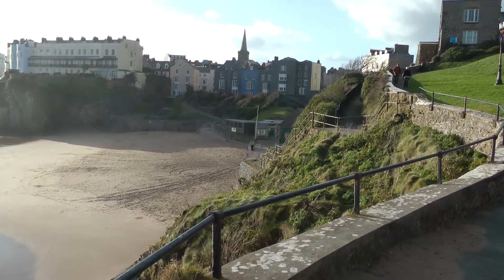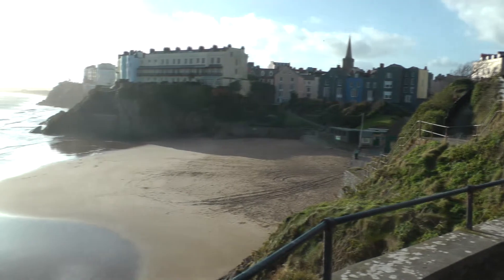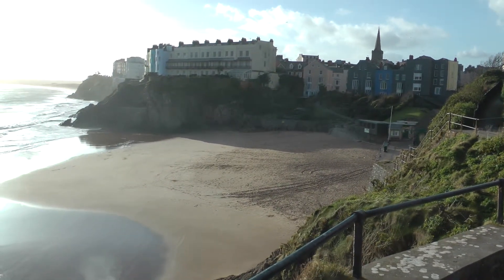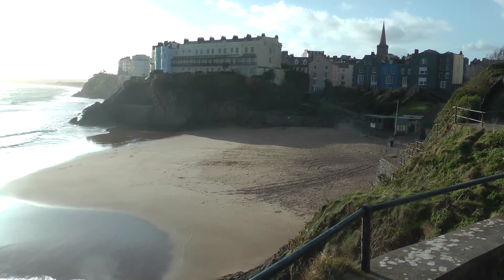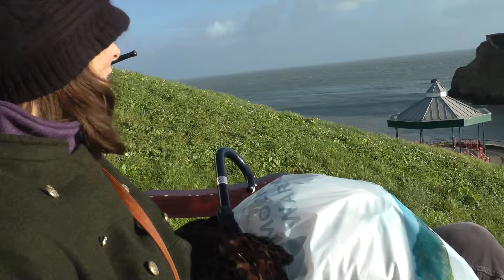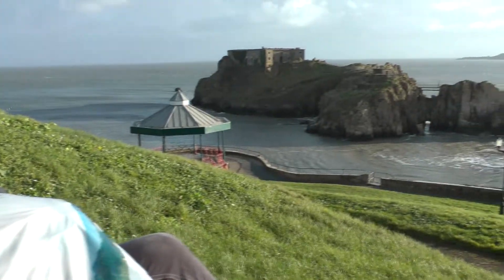This is Tenby beach. Unbelievable amount of sun for the middle of winter — we'll take it. Going to have a hot shower.